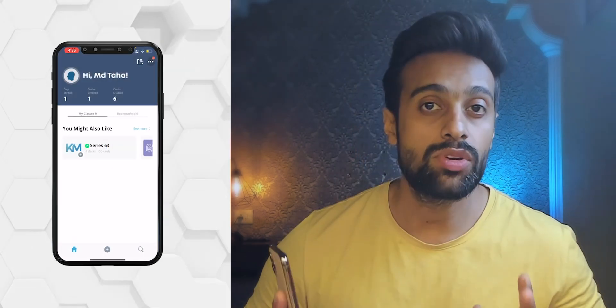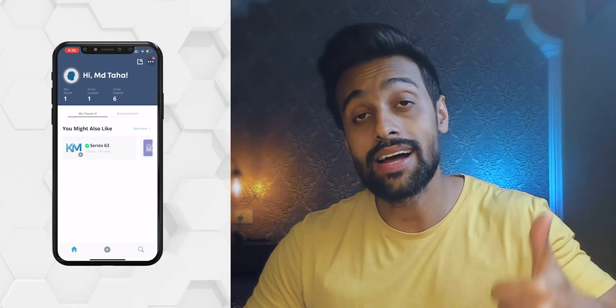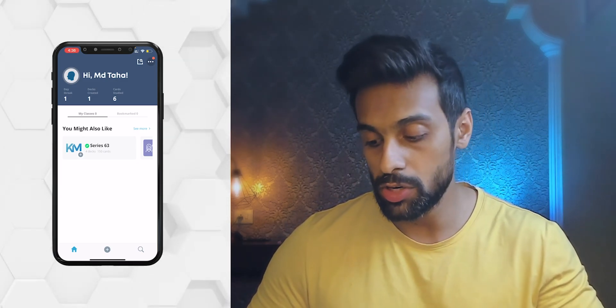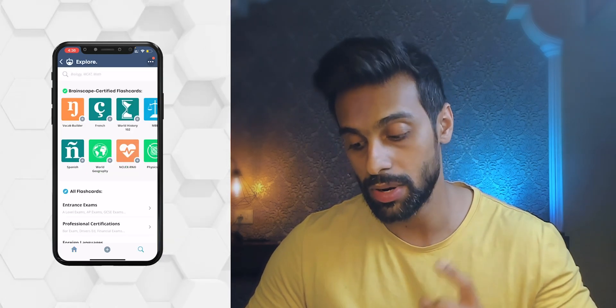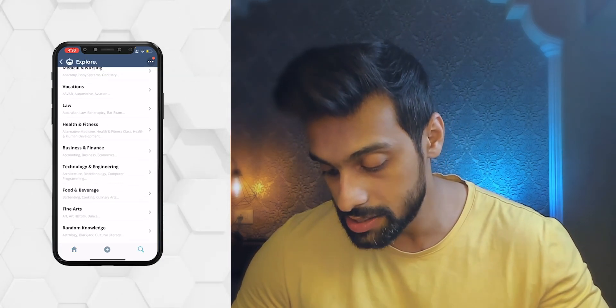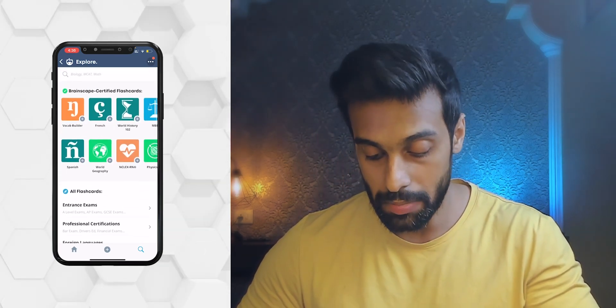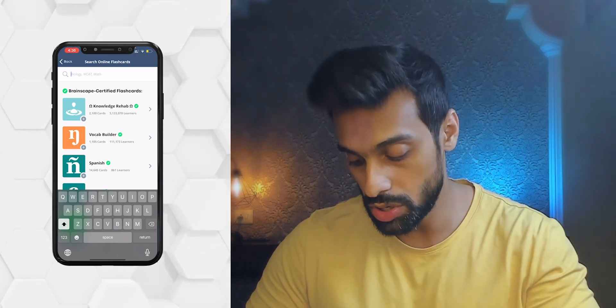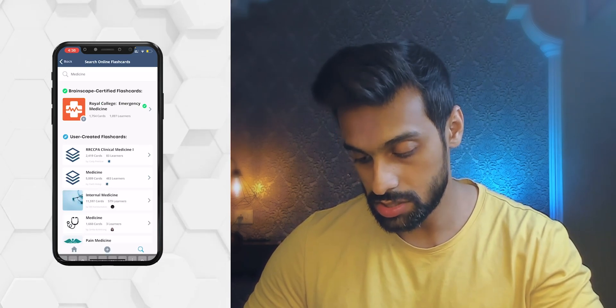The first app I'm going to talk about is Brain Escape. This is a flashcard-based app available on both web and mobile platforms. If you like flashcards, you're definitely going to love this app. This app is intended for learners who want to learn, understand, and memorize large amounts of information in a very short time. Once you launch the app, you'll find a huge collection of flashcards. Go to search and search for the topic or subject you want to study.